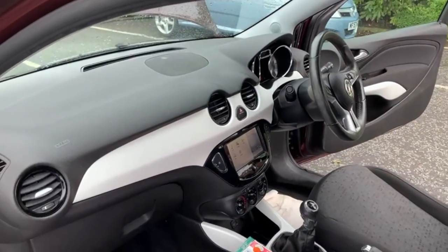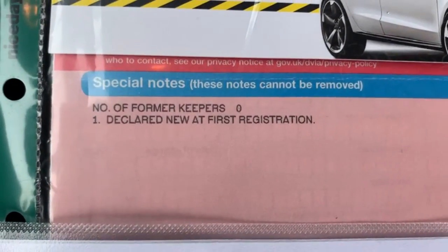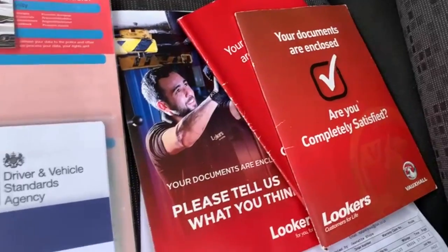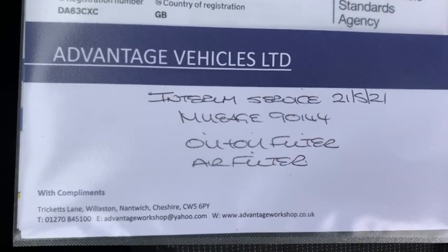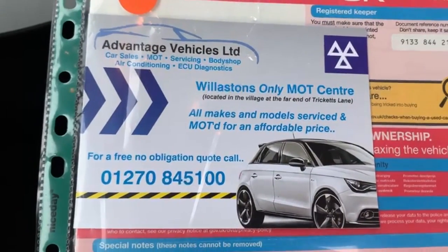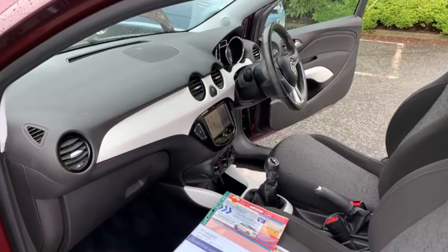The car does have air conditioning. The V5 is present — it's one owner, which was a lady from new. The car does have full Vauxhall service history and we have just completed a service ourselves. We do have our own MOT station as well, so the car has just had 12 months MOT. If there were any advisories on the MOT, we do address those as a matter of course, so it just comes with a full clean bill of health.